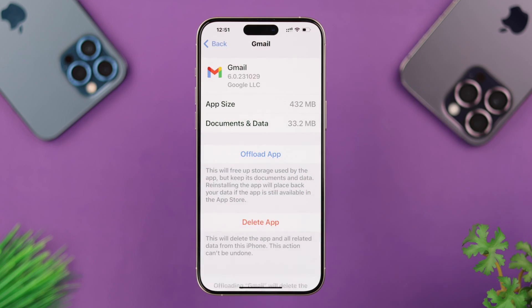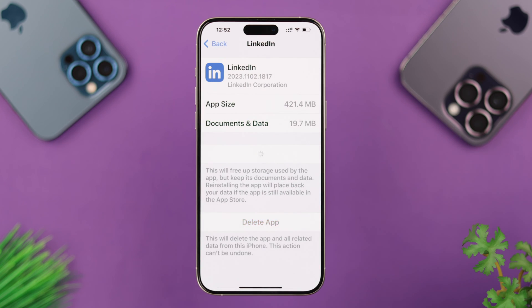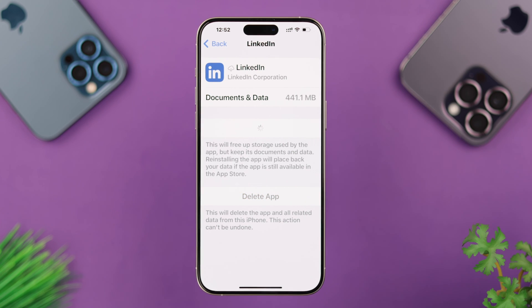Go ahead and offload the app, then reinstall it. Do the same for your LinkedIn app as well. Reinstalling will also update both apps.